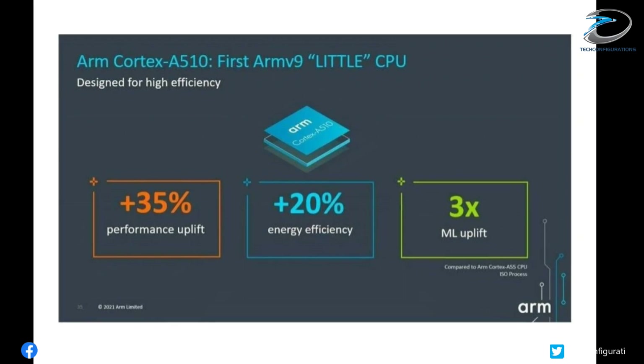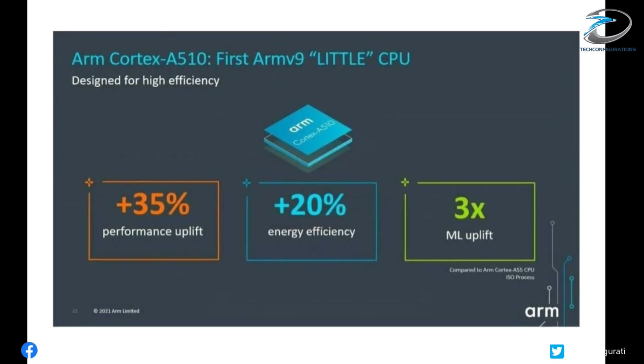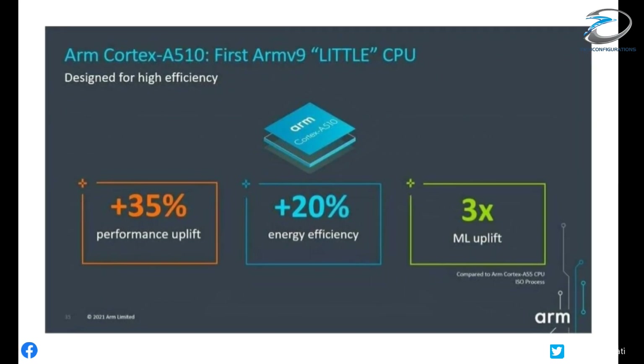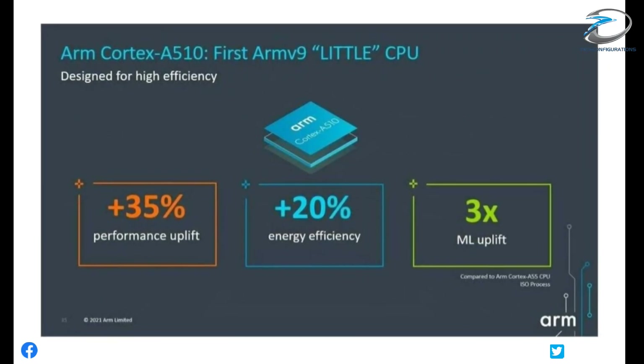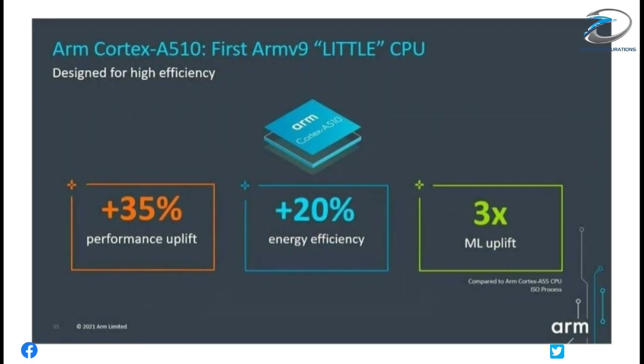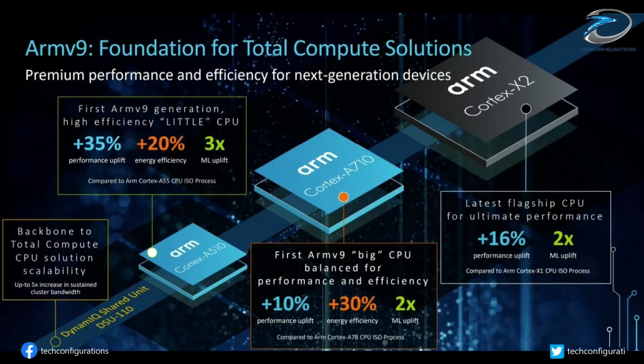ARM has also launched a new little high-efficiency core, the Cortex-A510, which delivers 35% faster performance and up to 20% better efficiency than the A55 that was revealed 4 years ago. The semiconductor firm claims it's about as good as older big cores, making it ideal for affordable smartphones and wearable devices.